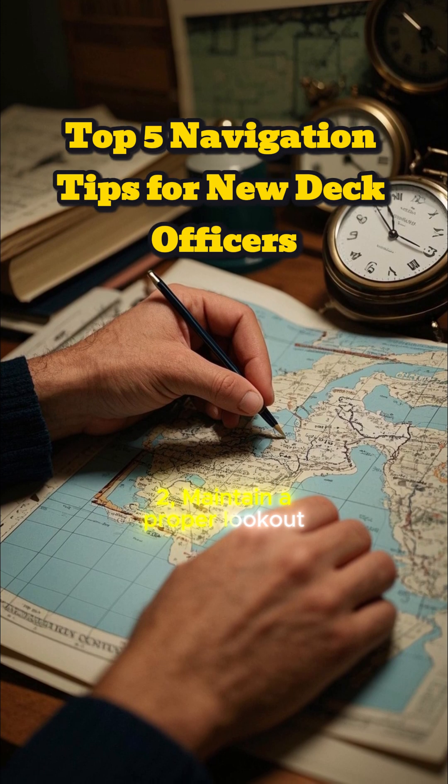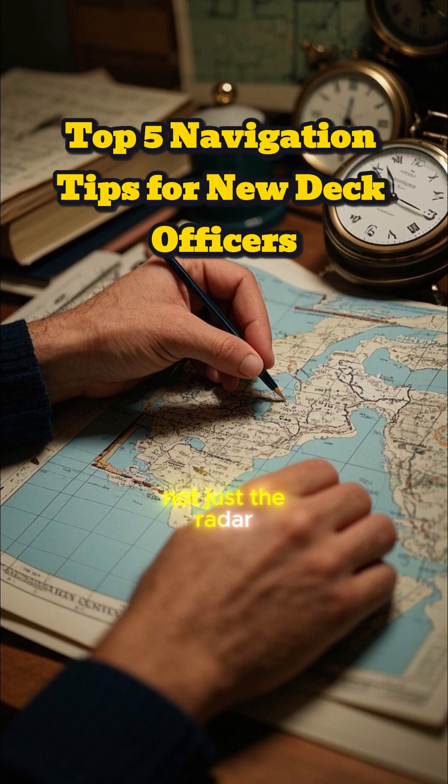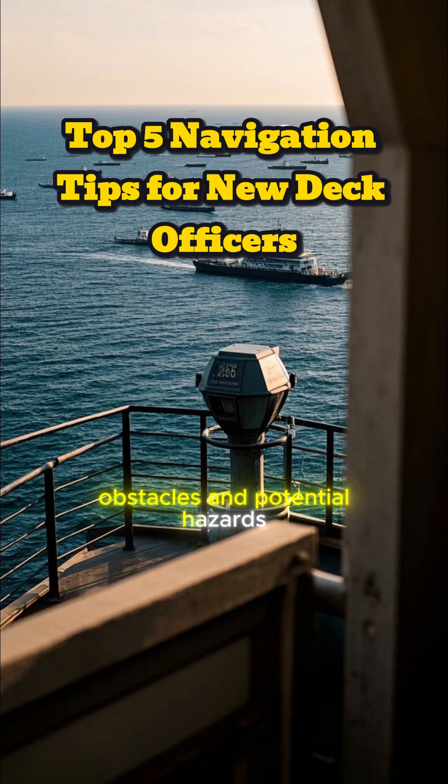Two, maintain a proper lookout. Use all your senses, not just the radar. Keep your eyes peeled for other vessels, obstacles, and potential hazards.